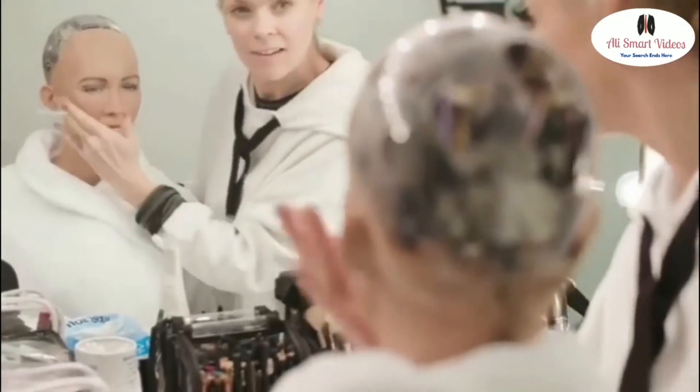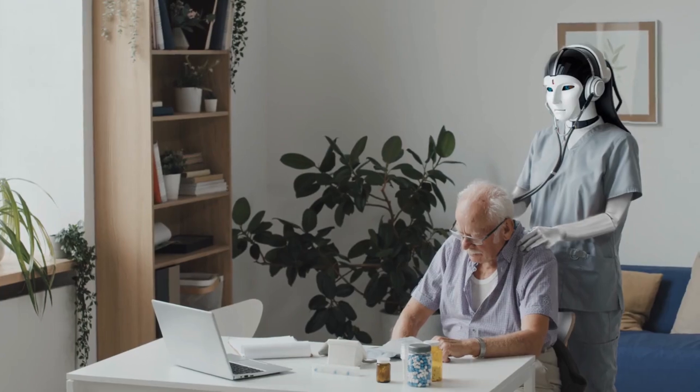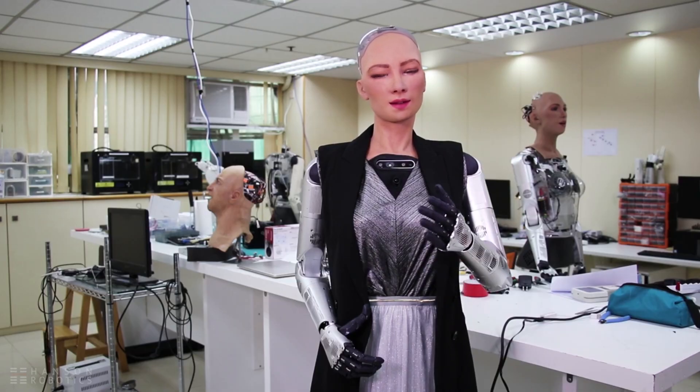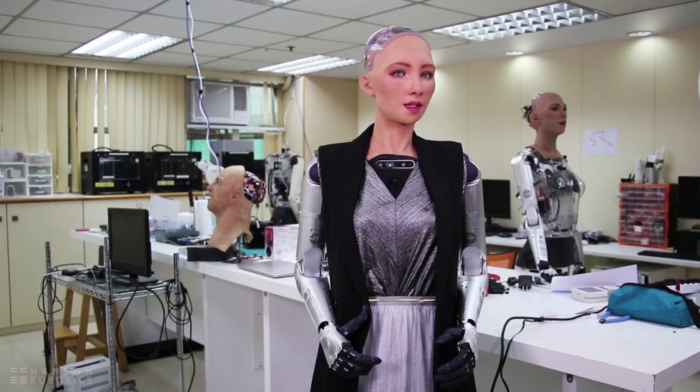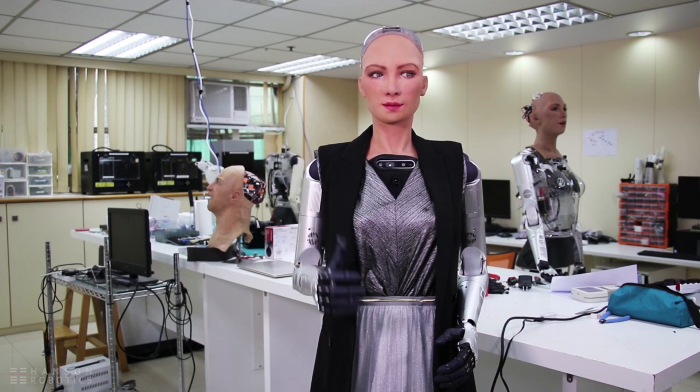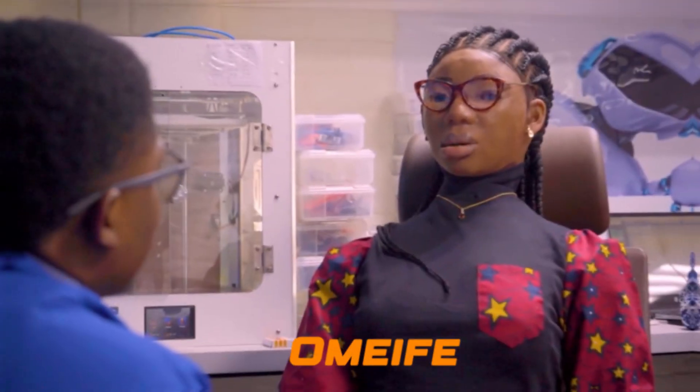In healthcare, Sophia's empathetic nature could make her a valuable companion for patients, providing emotional support and even reminding them to take medication or follow up on doctor's appointments. With her advanced technology, she could assist medical professionals in diagnosing illnesses or performing routine tasks, freeing up time for doctors and nurses to focus on more complex cases. Sophia represents a glimpse into a future where robots aren't just machines — they're essential partners in making our lives better, playing vital roles in addressing societal needs and improving our overall quality of life.